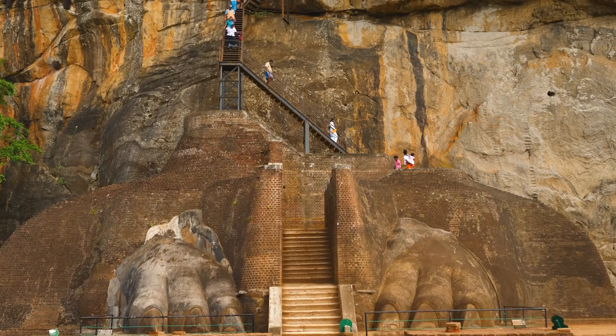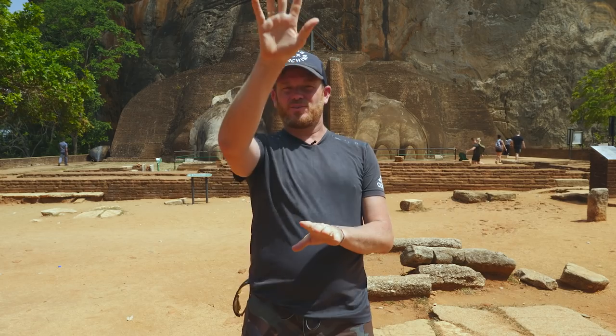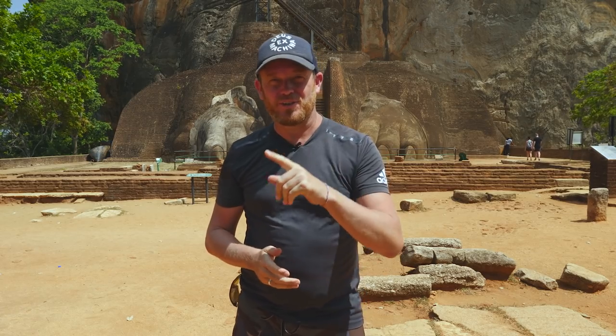Those big paws — the presence that they have before you do that descent all the way up is incredible. I've got the last part of the journey ahead, so hopefully I'll see you at the top and we'll make it.